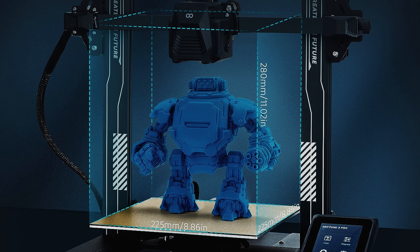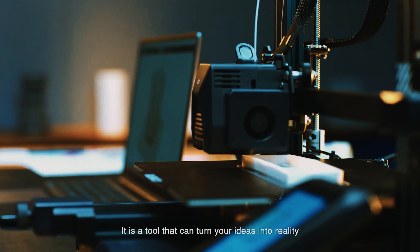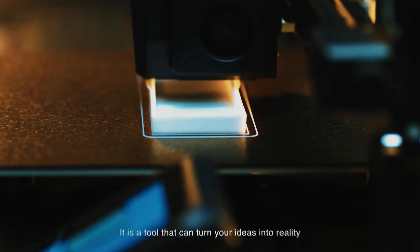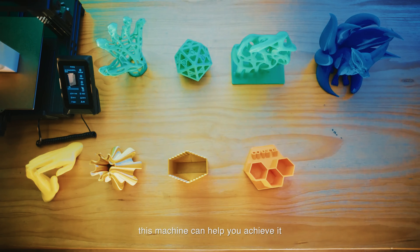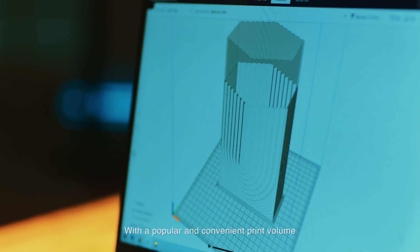The dual gear direct extruder is compatible with various filaments such as PLA, TPU, PETG, and ABS, ensuring versatility in your printing endeavors. The nozzle kit included with the printer further enhances the printing experience, with a titanium alloy throat pipe, aluminum alloy heat sink, and brass nozzle working together to improve heat dissipation and reduce the likelihood of nozzle clogging.